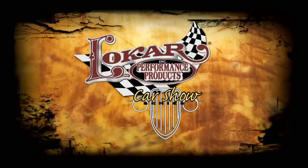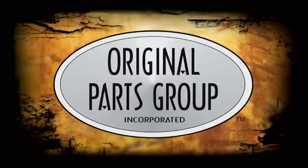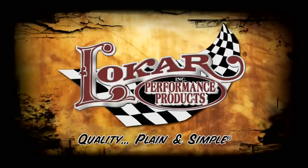This edition of the Low Car Car Show Series is brought to you by ARP, the world leader in fastener technology; Original Parts Group, the world's largest source for GM body parts and accessories; Custom Auto Sound, the originator of Classic Car OEM Fit Radio since 1977; and by Low Car, quality plain and simple.